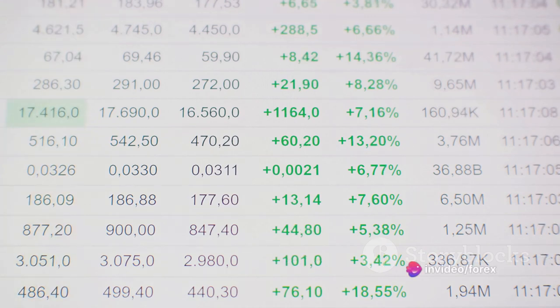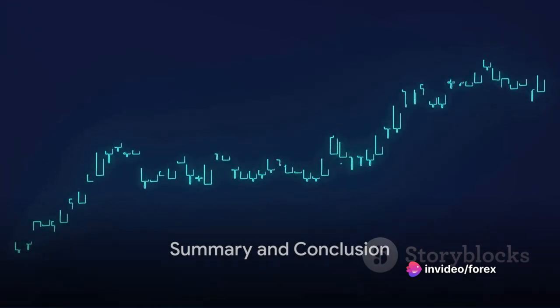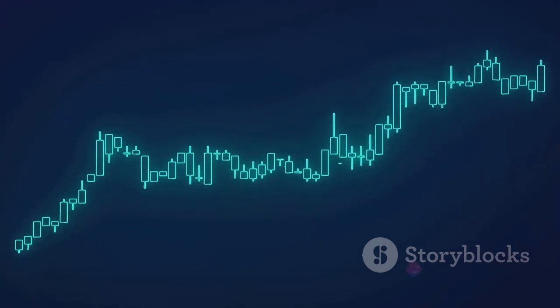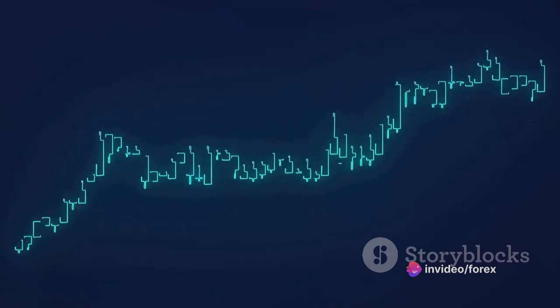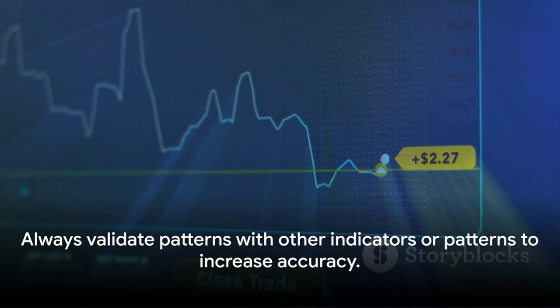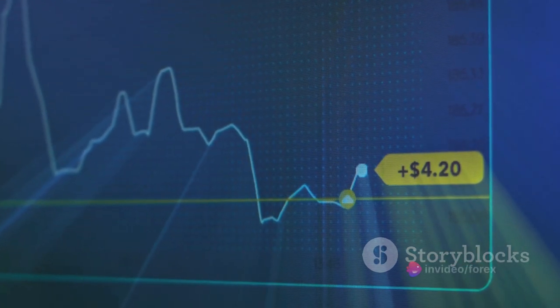Now back to the dark cloud cover pattern. In summary, the dark cloud cover is a two-candle bearish reversal pattern that forms when a long white or green candlestick is followed by a long red or black one that engulfs at least 50% of the first candle's body. This pattern signals a potential shift in market control from bulls to bears, suggesting a sell signal. However, always validate this pattern with other indicators or patterns to increase its accuracy.